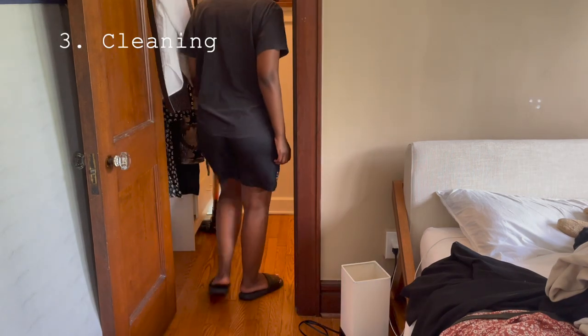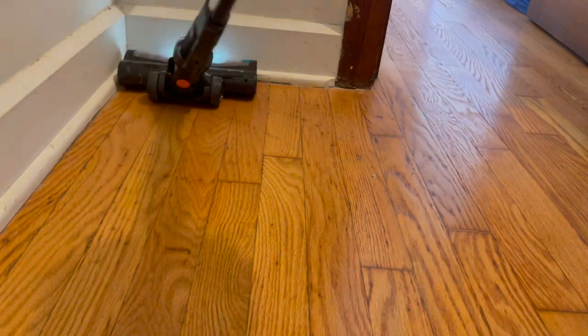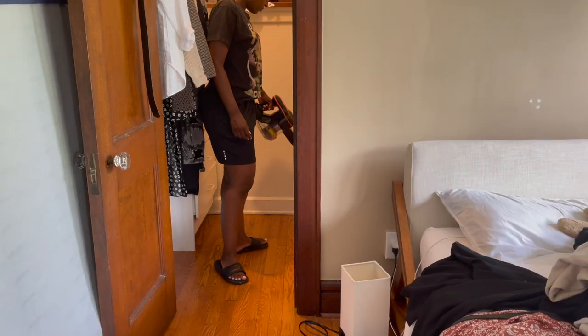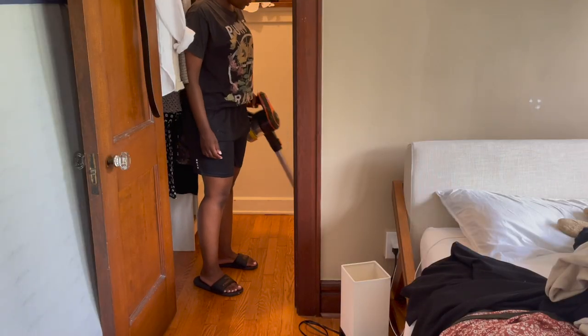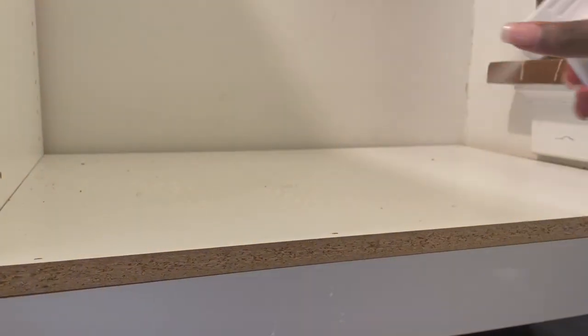The third step was very easy: clean and remove dust and debris from the empty closet. Since I worked in sections, the closet was never 100% free of clothes, but I made sure the floor was completely cleared so I could give it a good vacuum. And for every shelf I cleared, I went over it with a dust rag to remove cobwebs and dust from the corners.